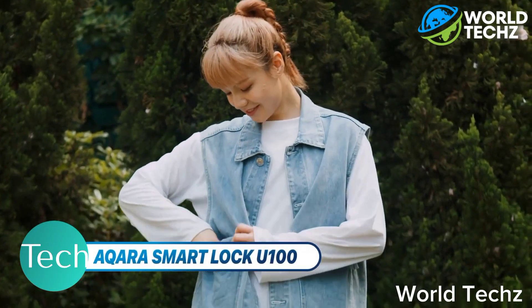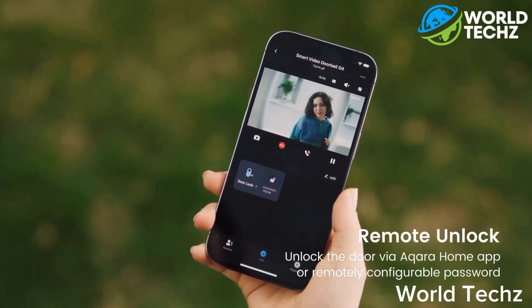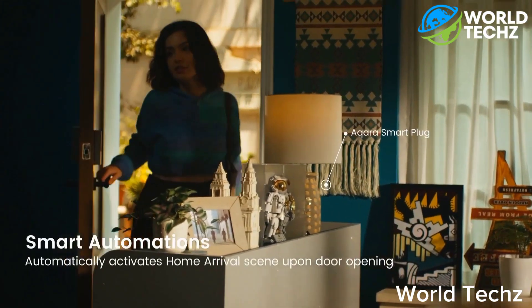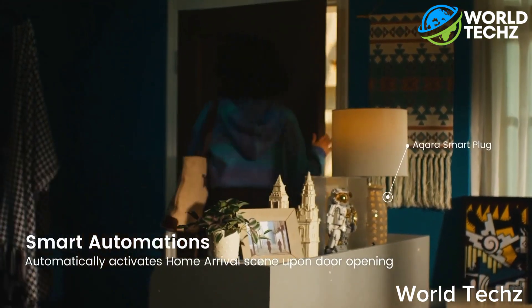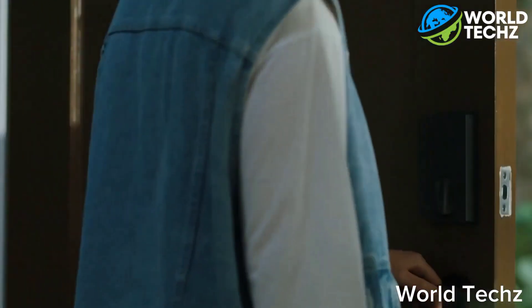Akara Smart Lock U100. Stepping up the smart lock game is the Akara U100, the most advanced smart lock with Apple Home and HomeKey support built right into the platform. Imagine being out of your house and your phone is — dare I say it — dead.